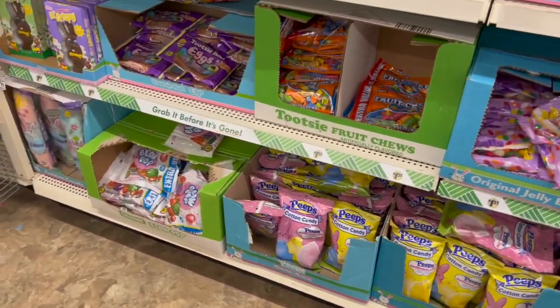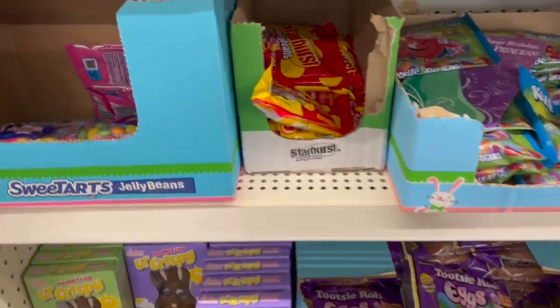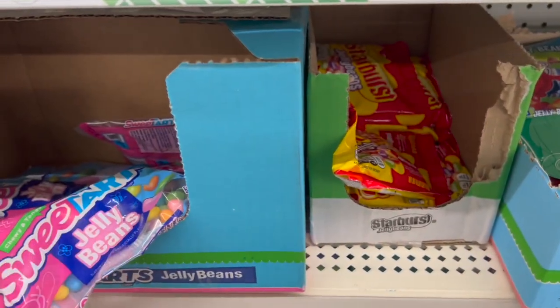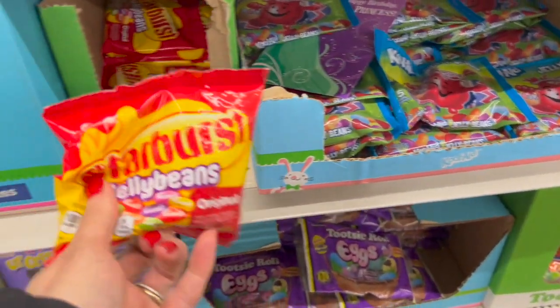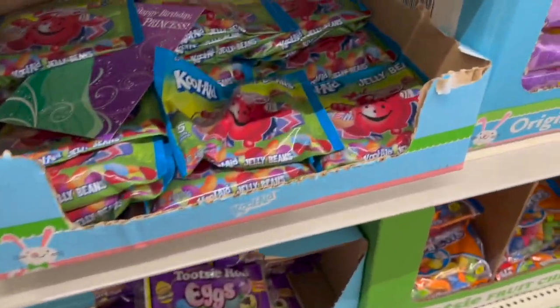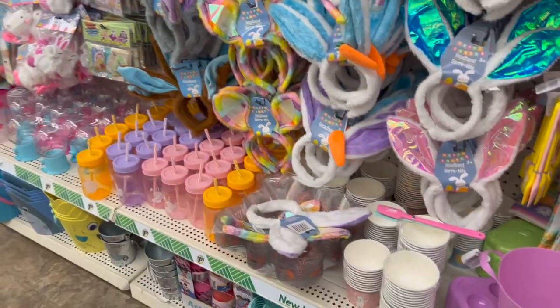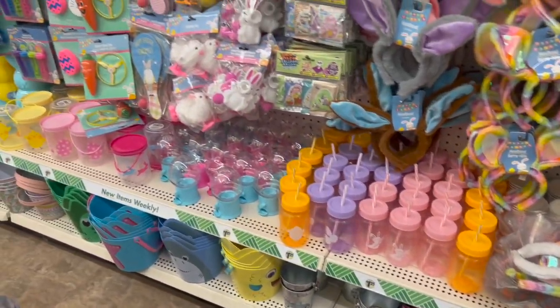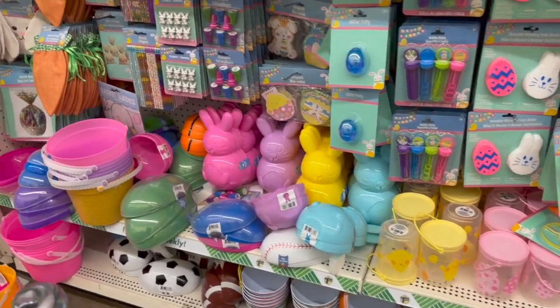We also have blow pops — classic blow pops. And we have sweet tart jelly beans, and also the Starburst jelly beans. Brand new this year — the Kool-Aid jelly beans! The Kool-Aid jelly beans!